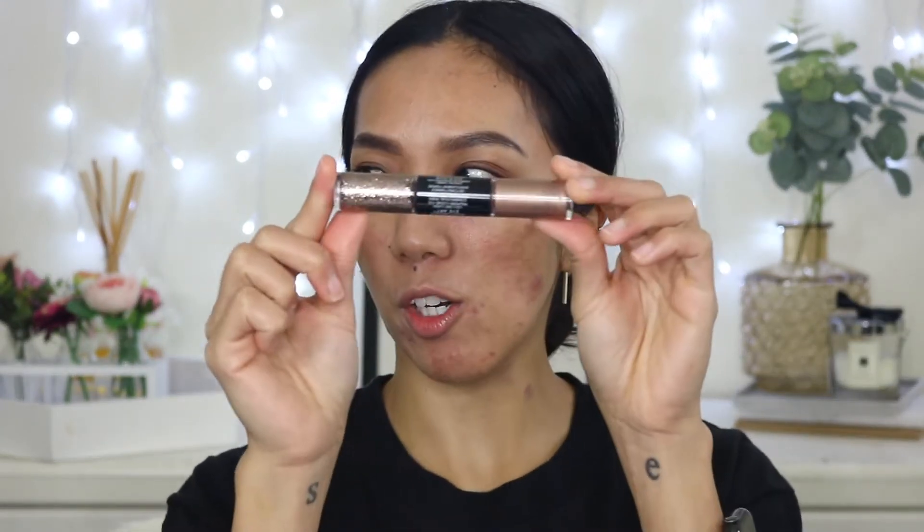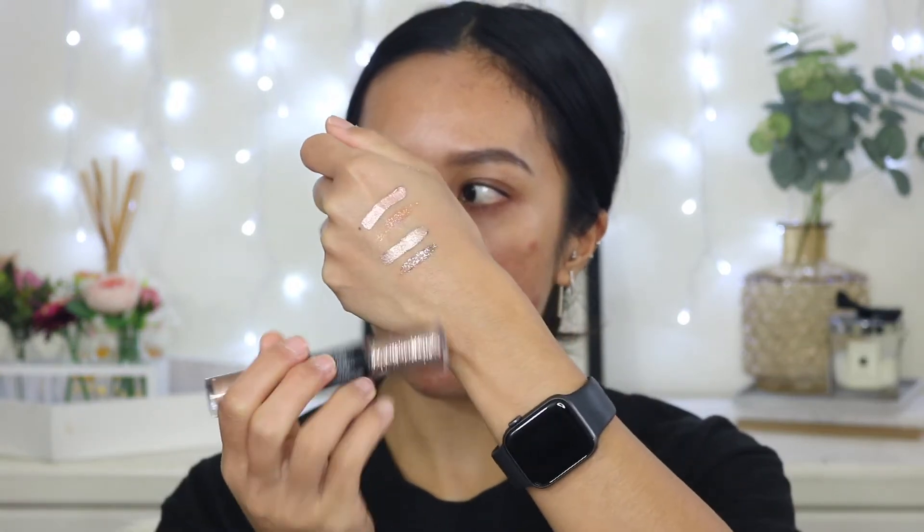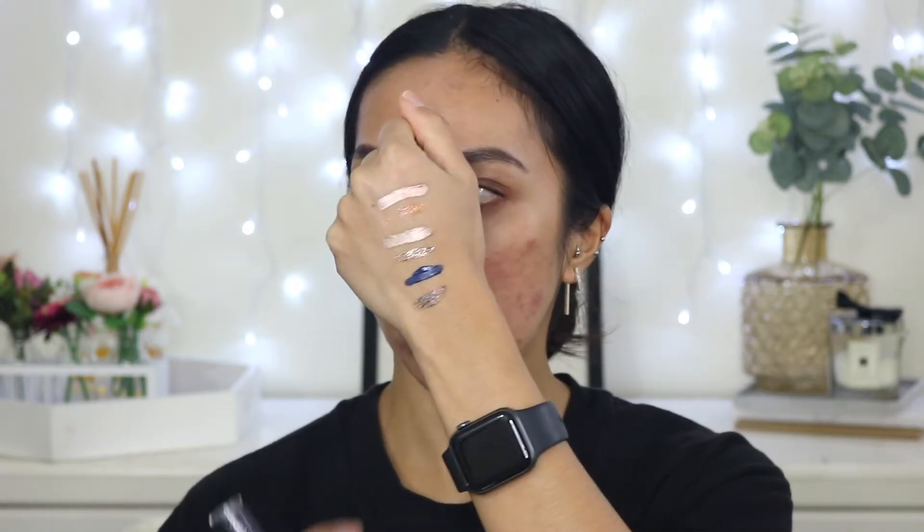Then we have Topaz Twinkle — it's a lot more bronzy. I love the applicator because you can easily cut your crease with no problem. Oh, I love the glitter in this one — it's so pretty! Last but not least, I got a dramatic one: Midnight Glitz. It has a blue base shadow and the glitter corresponds to the undertone of the actual base. It's so pretty!